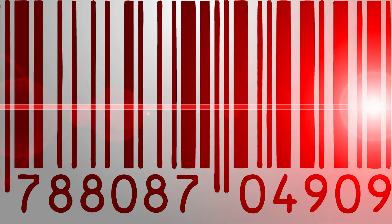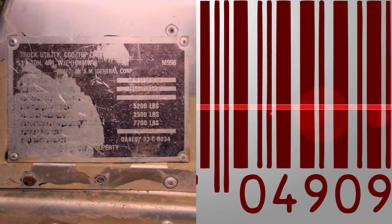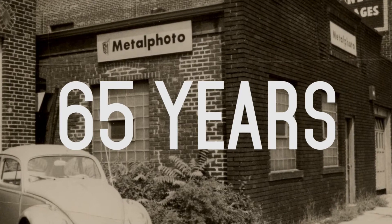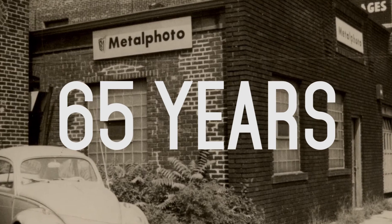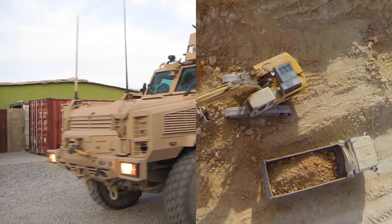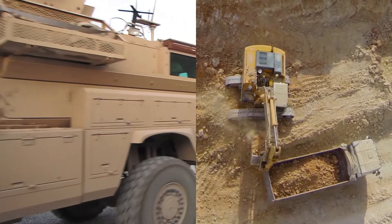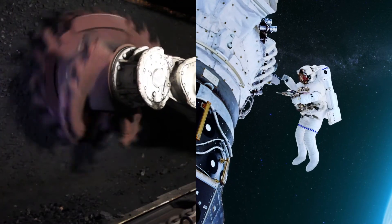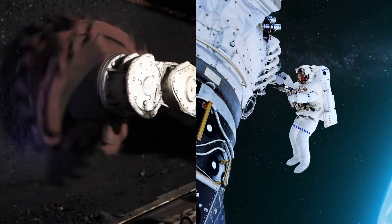And if that label or nameplate is not readable by a person or scanner, the asset can be misused, mismaintained, or even lost. This is why for over 65 years, MetalPhoto has been trusted by the most exacting manufacturers, governments, and military organizations because of its exceptional durability and readability in the most demanding environments on Earth and beyond.